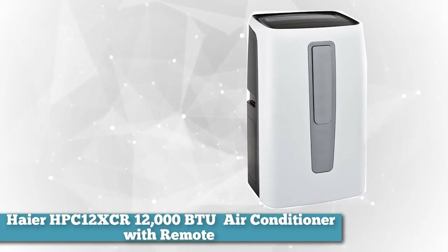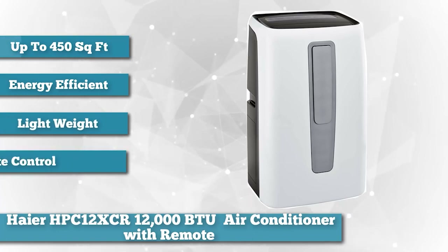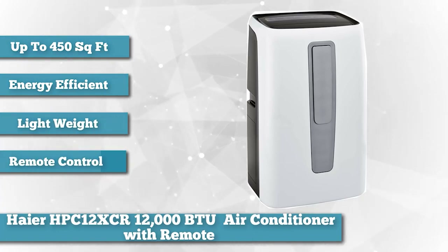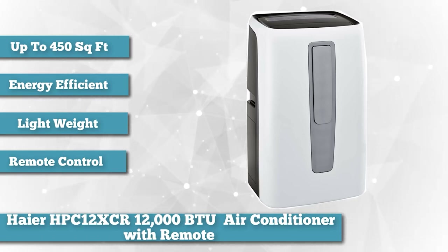The Heyer HPC 12XCR is an excellent air conditioning unit that you can use in your living room during the day and in your bedroom at night. It combines power and portability, meaning you can cool the room it's in quickly and move it from room to room.